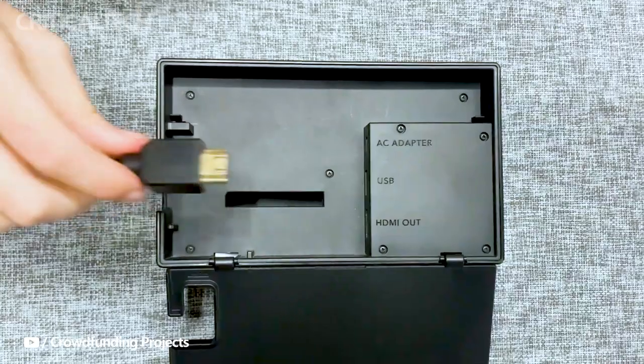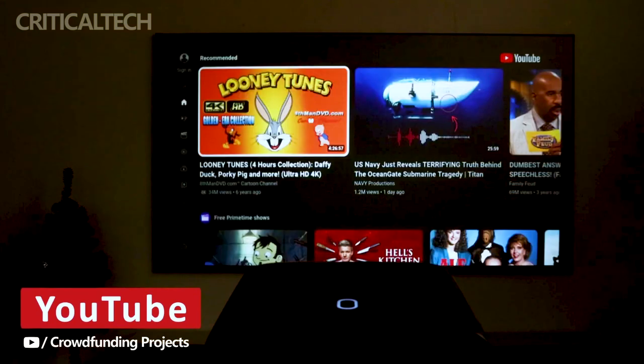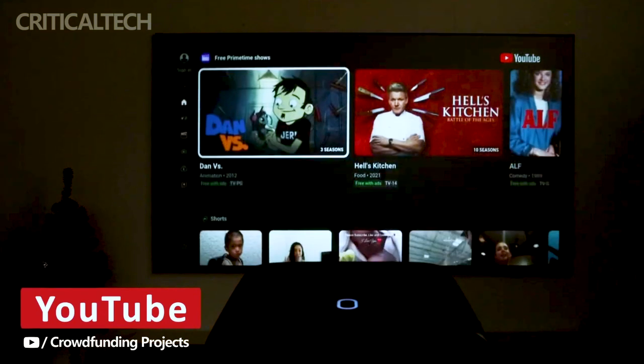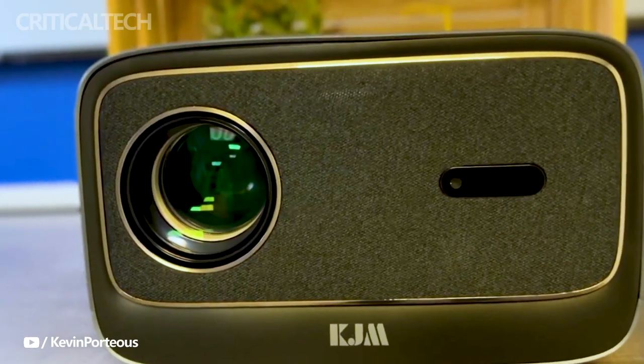With an astounding 38 backers contributing a total of $10,467 and counting, the KJM K3 has not only met but far surpassed its initial funding objective. This resounding success is a testament to the anticipation and excitement that the KJM K3 has generated among tech enthusiasts and entertainment aficionados alike.